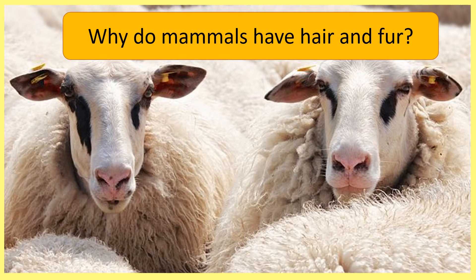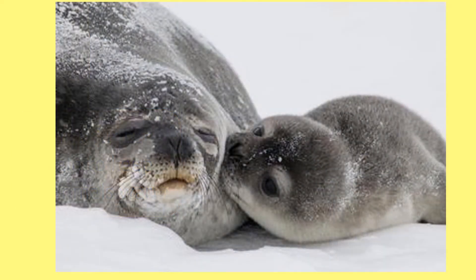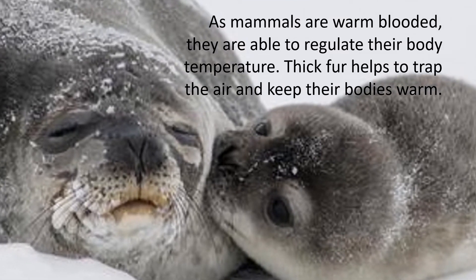Why do mammals have hair and fur? Let's find out. Thick fur can help to keep mammals warm, which is important for animals like this polar bear living in the freezing conditions of the Arctic. As mammals are warm blooded, they are able to regulate their body temperature. Thick fur helps to trap the air and keep their bodies warm.